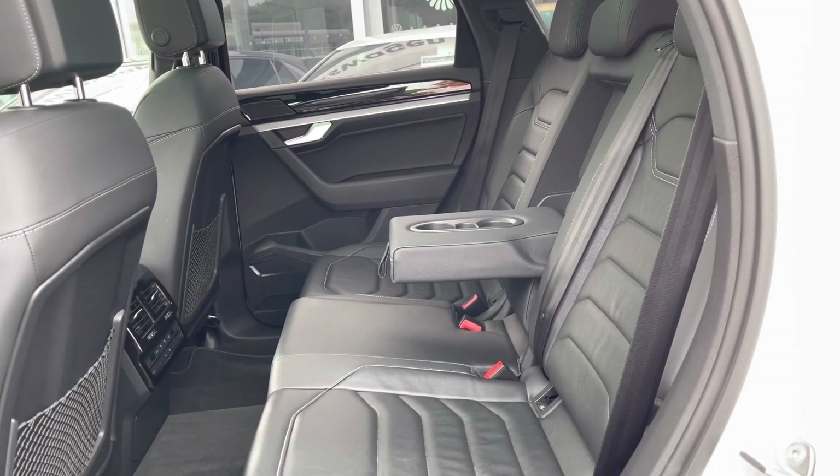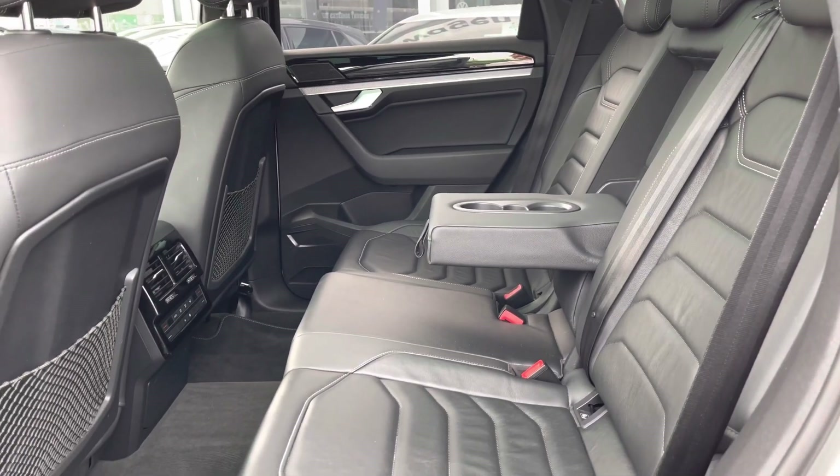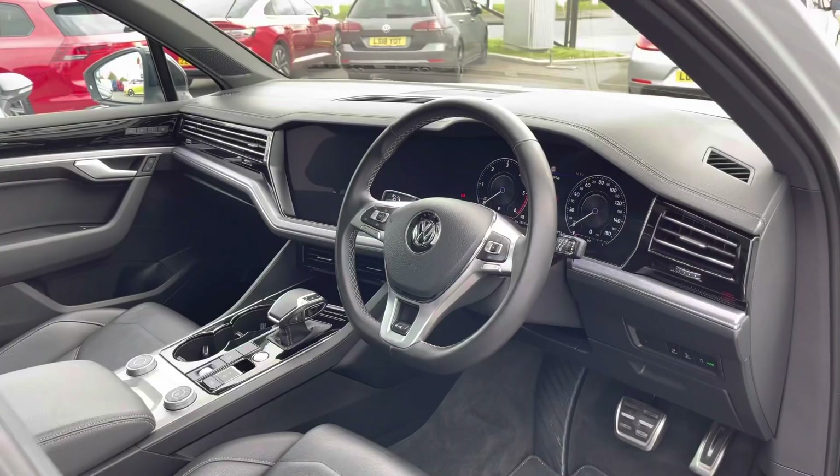Taking a look at the rear interior, we have the optional Vienna leather upholstery with ISOFIX points fitted, as well as ISOFIX 2SB points and climate controls.